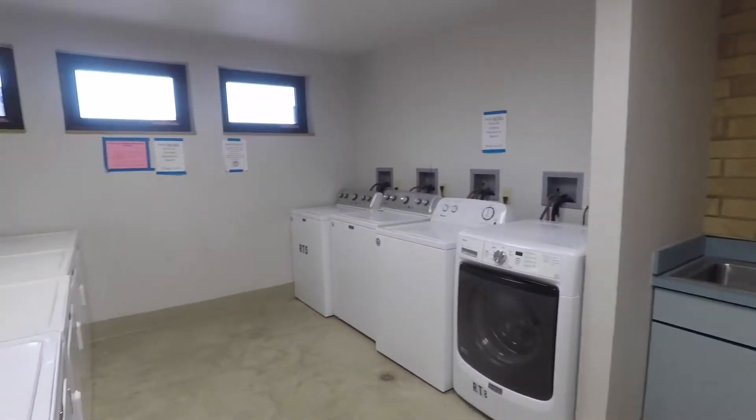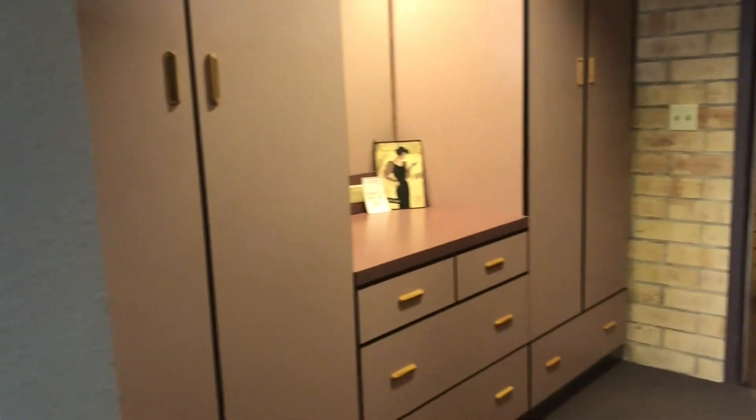Welcome to our Ross Hall. This is our co-ed dorm on our Rangeley campus where we have lots of facilities for our students, including free laundry facilities, a rec room, and a dorm with a private bathroom.